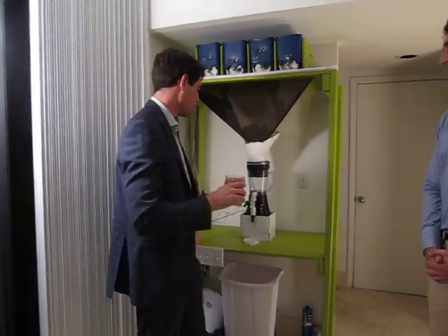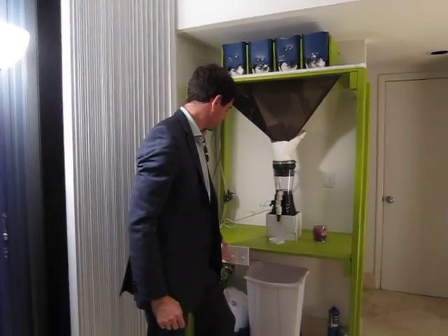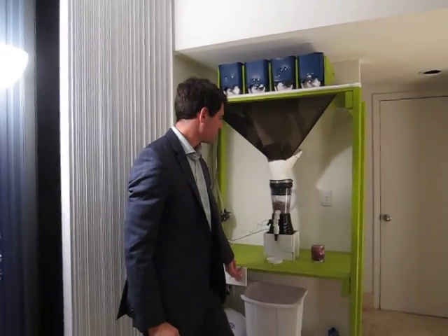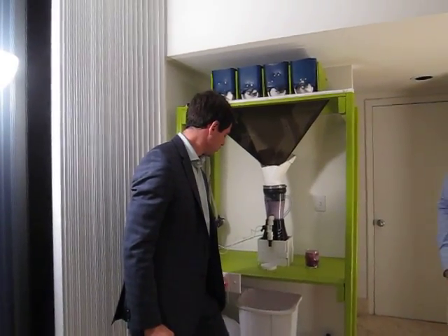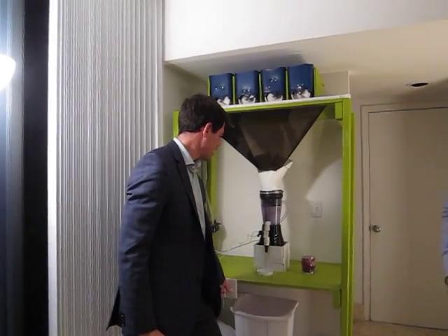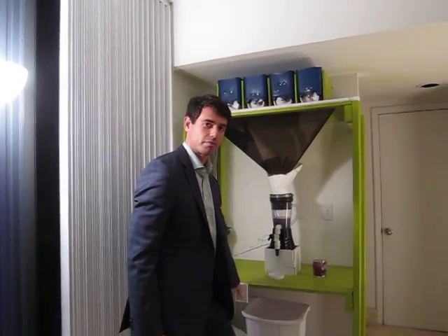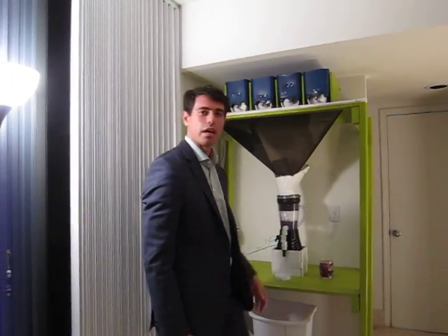After you drink your smoothie, that's not the end of the process. It's actually going to fill up with some more water, clean itself, and dispense into the sewage. And that's just a demonstration of what the juice tower does.